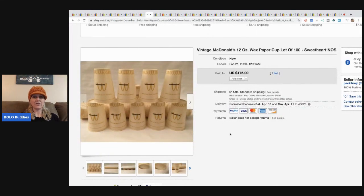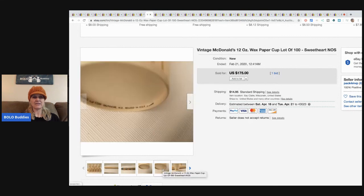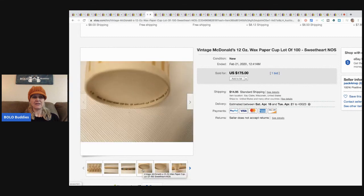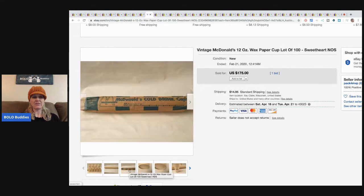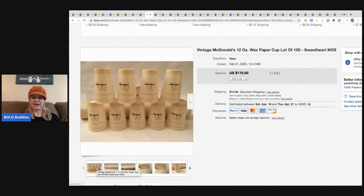This one is fun — vintage McDonald's 12-ounce wax paper cups, a lot of 100 cups. How funny is that? It sold for $175 with only one bid, but that's all you need!